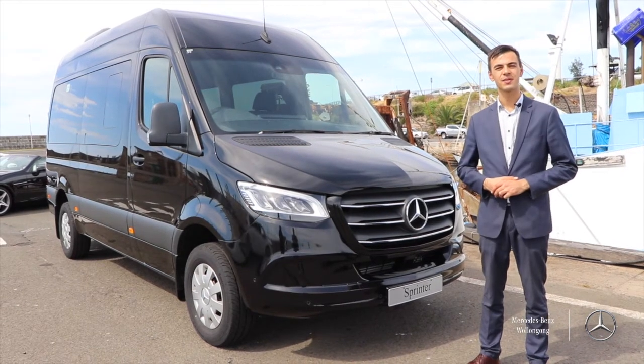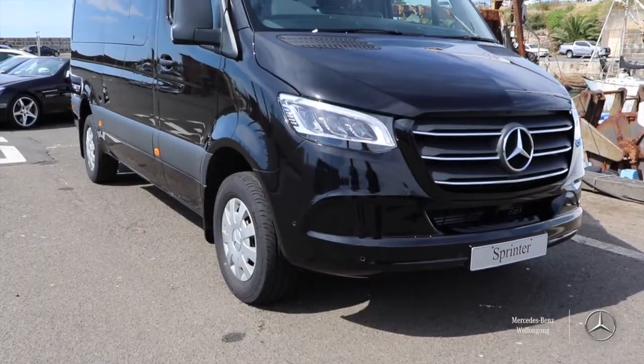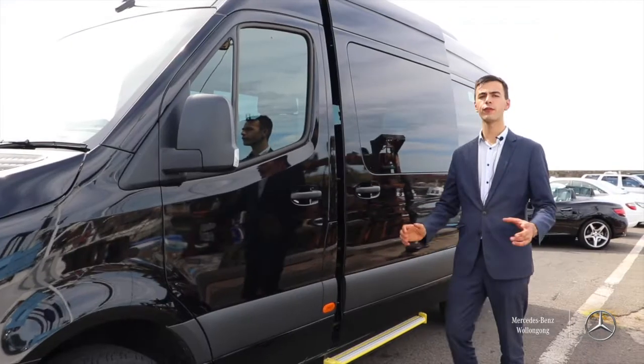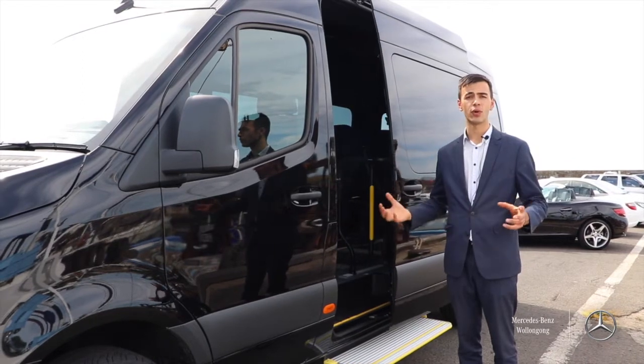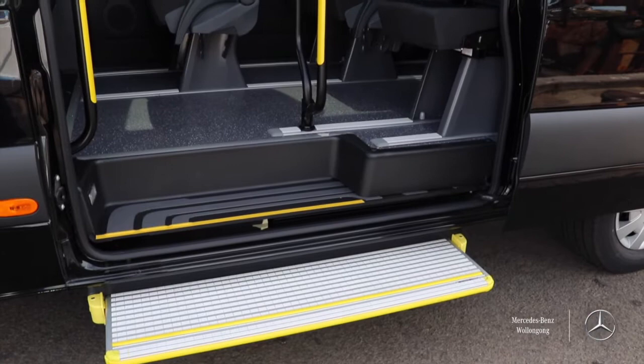Hi, it's Zach here from Mercedes-Benz Wollongong and today I'm going to show you around our 414 Sprinter Transfer Bus. The Sprinter Transfer Bus is packed full of useful features for transporting a large amount of people around, like electric door and sidestep.